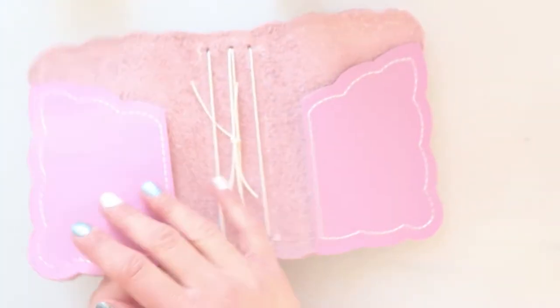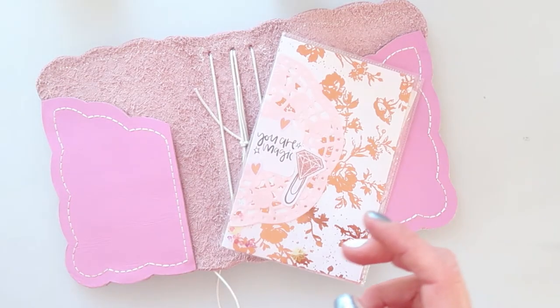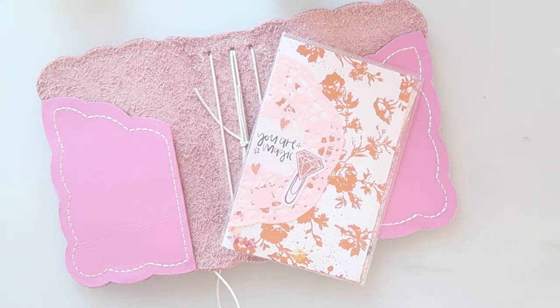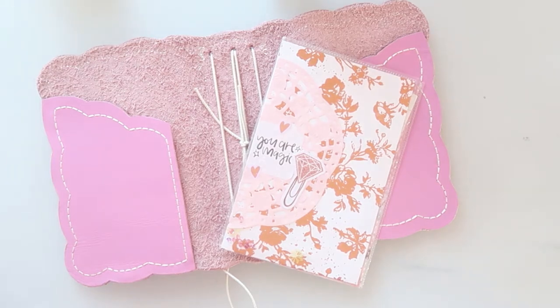I've already prepared the dashboards. If you don't know how to make these dashboards, watch my previous traveler's notebook setup because I go through the process of making them. But for now I've already finished my dashboards.